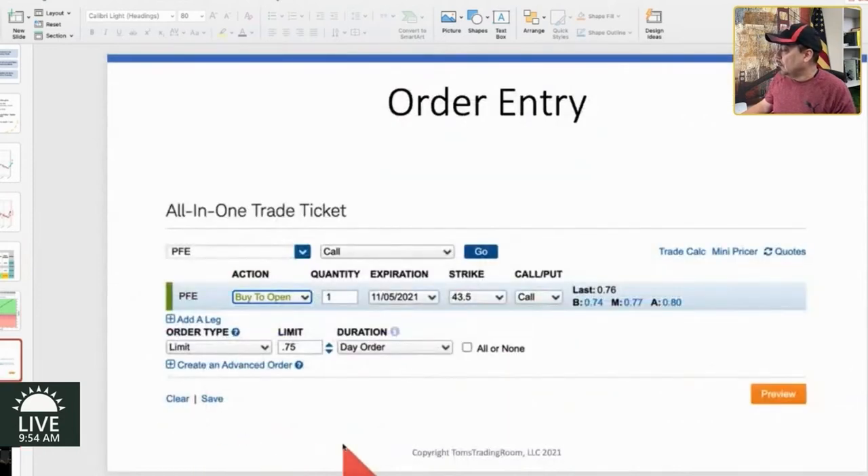Check this out. Here's the order. This was the one ticket trade — PFE, call, buy to open. Insert quantity here. 11.5.